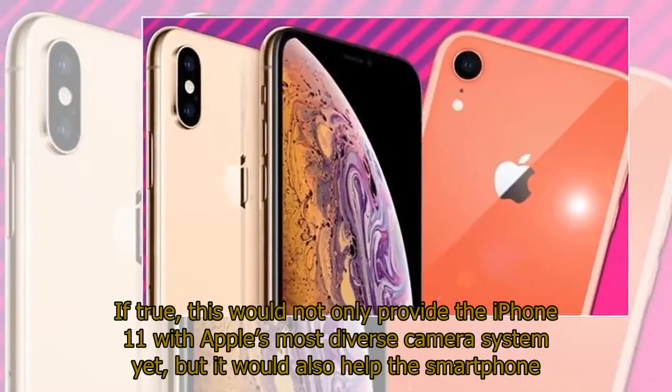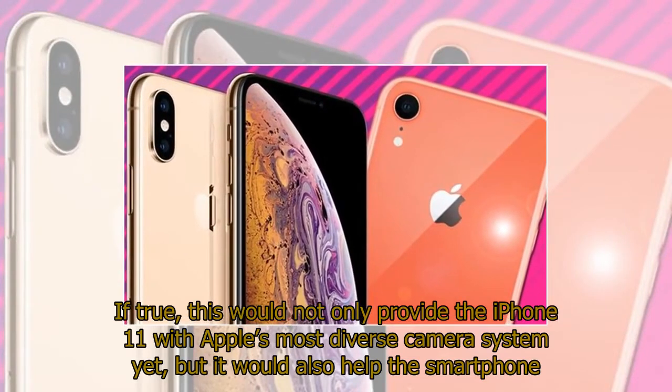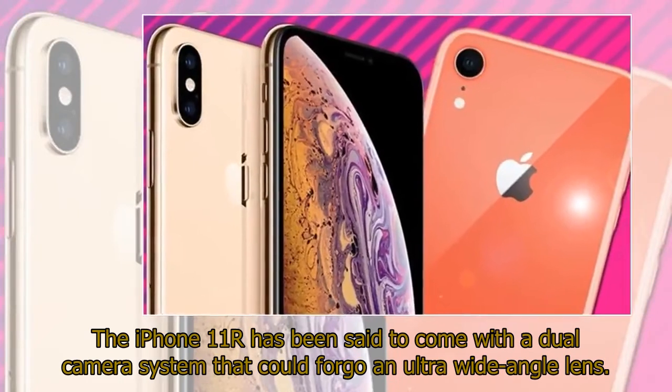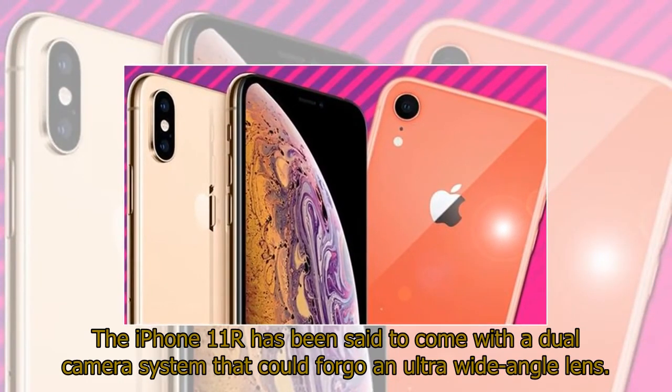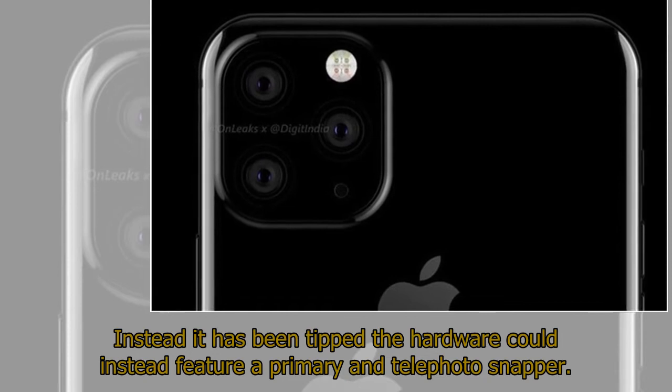If true, this would not only provide the iPhone 11 with Apple's most diverse camera system yet, but it would also help the smartphone catch up to a swathe of Android rivals such as the OnePlus 7 Pro and Samsung Galaxy S10 that already feature such technology. The iPhone 11 has been said to come with a dual-camera system that could forego an ultra-wide-angle lens — instead it has been tipped the hardware could feature a primary and telephoto snapper.